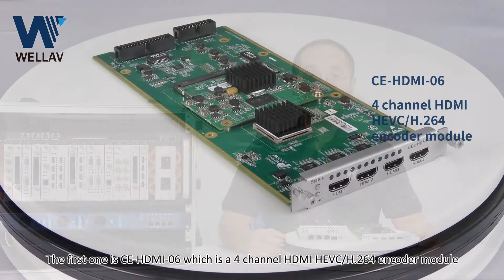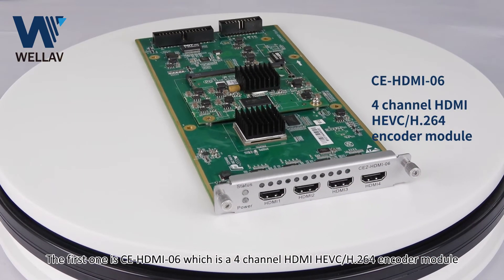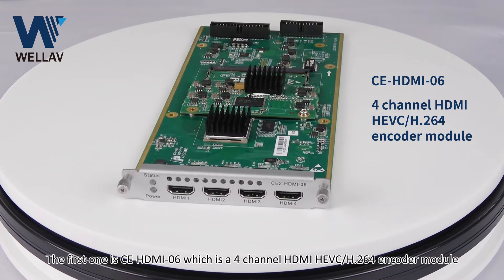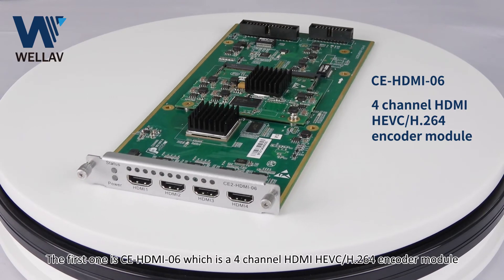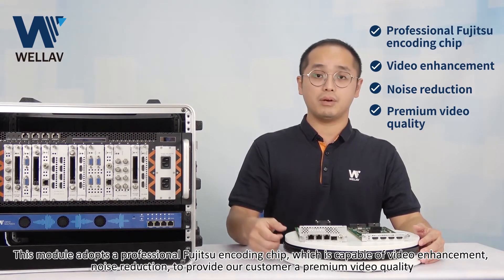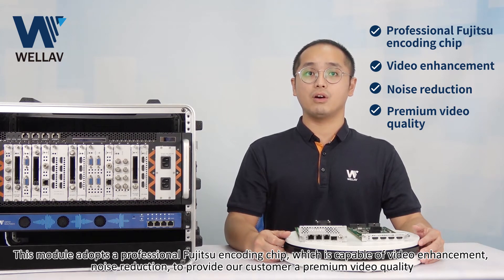The first one is CE-HDMI-06, which is a 4-channel HDMI HEVC or H.264 encoder module. This module adopts a professional Fuji 2 encoding chip, which is capable of video enhancement, noise reduction, and provides our customers with premium video quality.